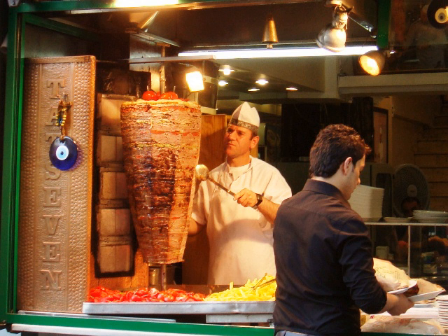Doner kebab shops can be found in all cities across Austria. Kebabs outsell burgers or the traditional wurstel.